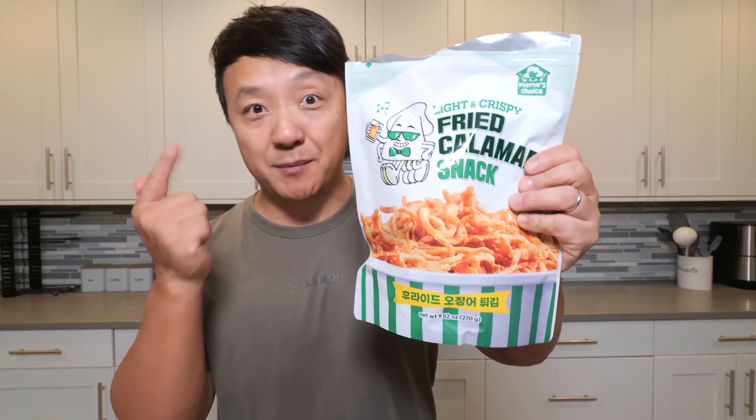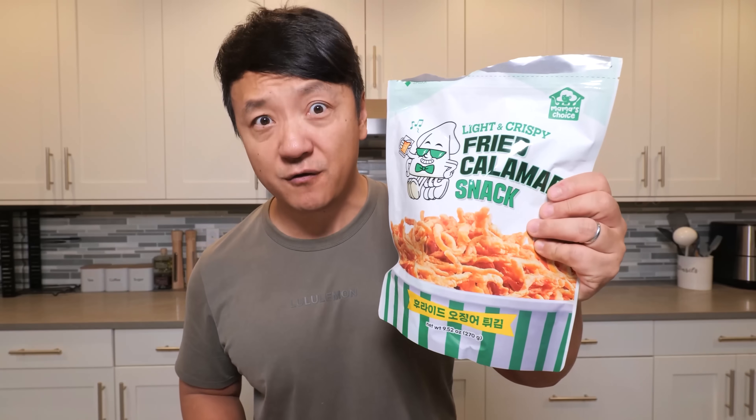It seems borderline addictive. I already love squid jerky, but this is just so much better. Definitely pick up some of these and definitely put them in the air fryer. And that's it for this Costco review — thank you all so much for watching. Until we eat again, see you later.